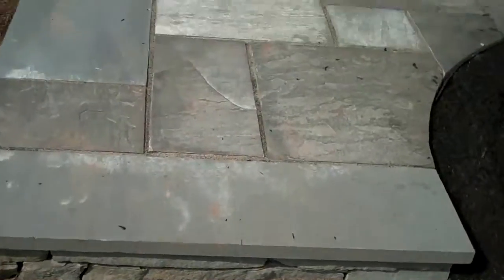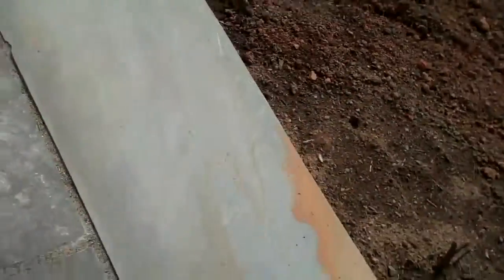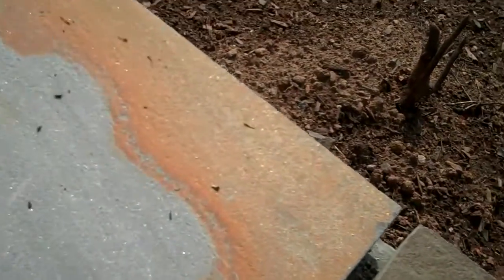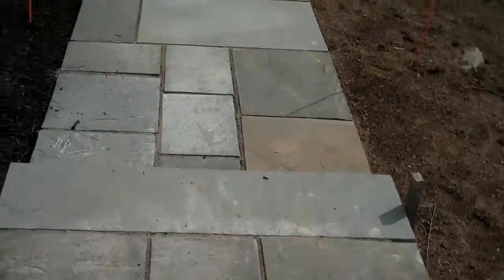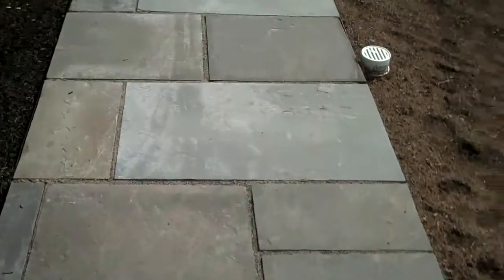It has a formal appearance in that the bluestone is dimensionally cut, but it also has more of a natural look because every stone is just a little bit different. You can see there's a little bit of an orangish or reddish color in there, and then a mix of gray, different shades of gray. There's some tan over here, but it all helps lend itself to look more aesthetically pleasing.